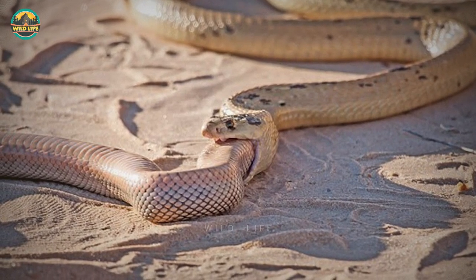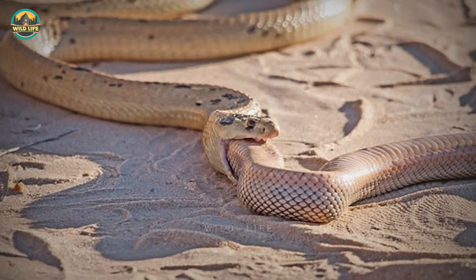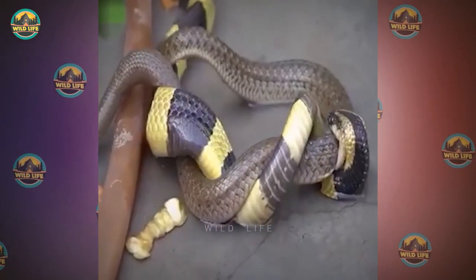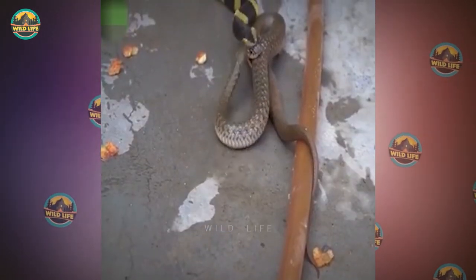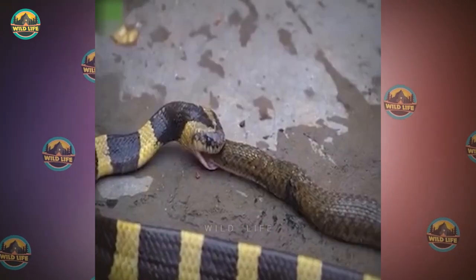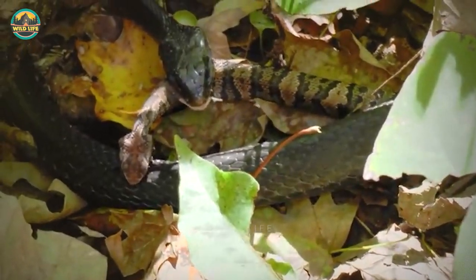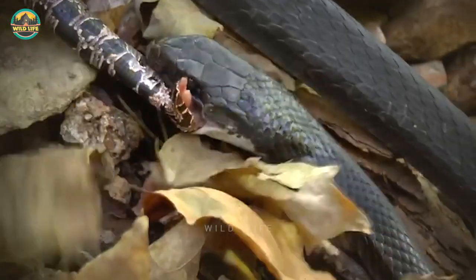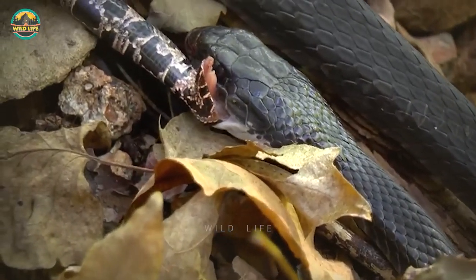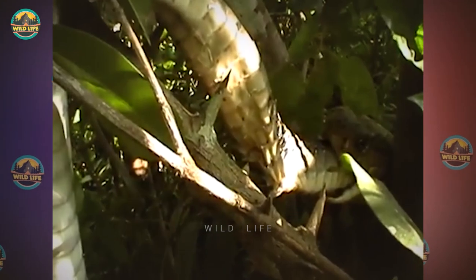Number 9: snake attacks snake. Cannibalism in snakes happens all the time, especially with the king snake and king cobra. A black and yellow snake grips its enemy, but the other snake delivers bites of its own. The fight is evenly matched until the black and yellow snake takes control and swallows the other whole. The black racer snake — also known as the Coluber constrictor priapus — is a common non-venomous snake in the southern US, particularly active during the day. In one video, a black racer ambushes and kills a cottonmouth snake.